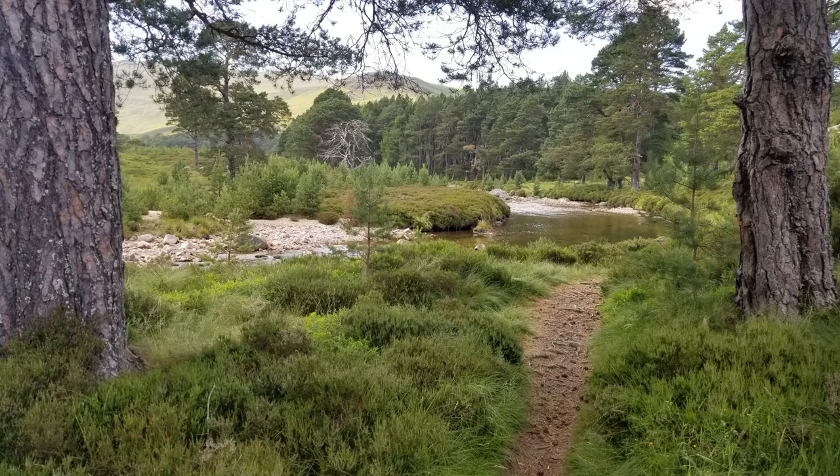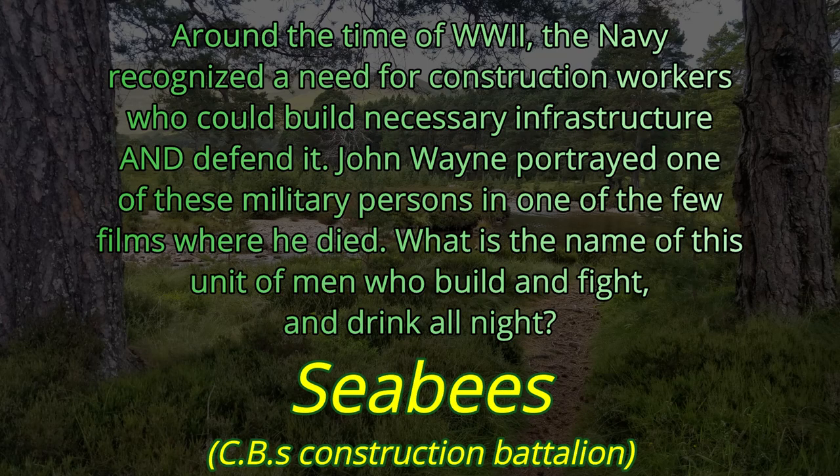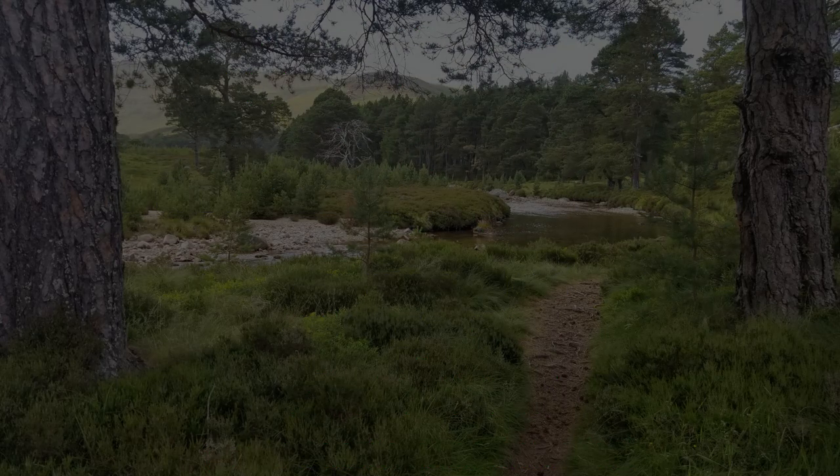Question number 19. Around the time of World War II, the Navy recognized a need for construction workers who could build necessary infrastructure and defend it. John Wayne portrayed one of these military persons in one of the few films where he died. What is the name of this unit of men who build and fight and drink all night? The answer is Seabees, as in the construction battalion.